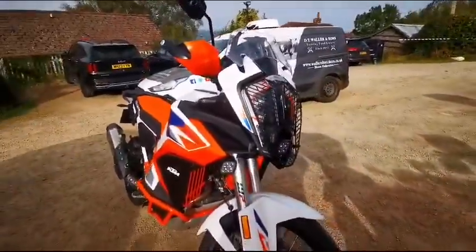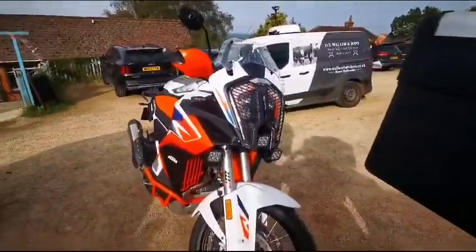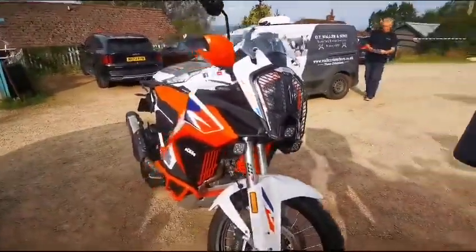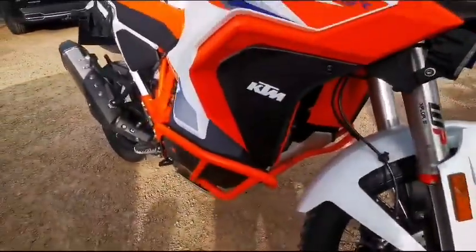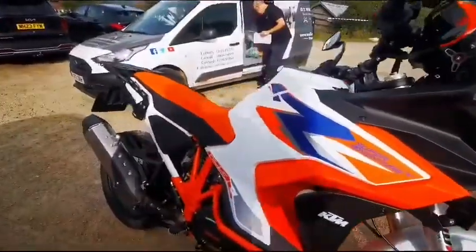As is this one here — this is a KTM with all the bells and whistles, more metalwork on them.